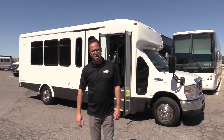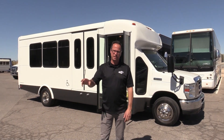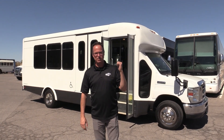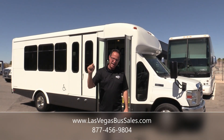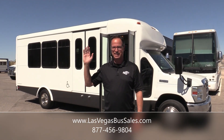That's a 2012 StarCraft All-Star with a combination of seats — 10 and 2, or 12 and 1. On that 6.8 V10 with the E450 chassis. It's a beautiful day here in Las Vegas. Come visit us at lasvegasbussales.com, or if you want to check this out, call us at 877-456-9804. Have a nice day.